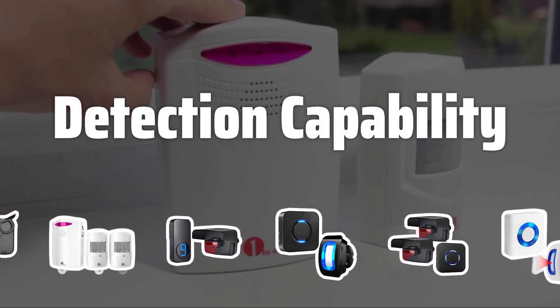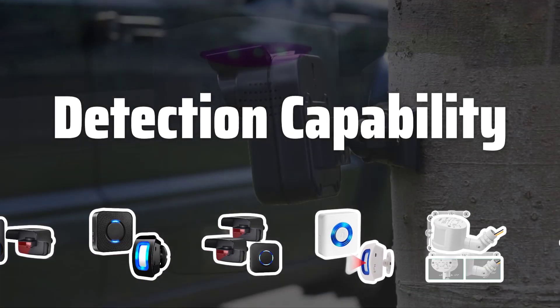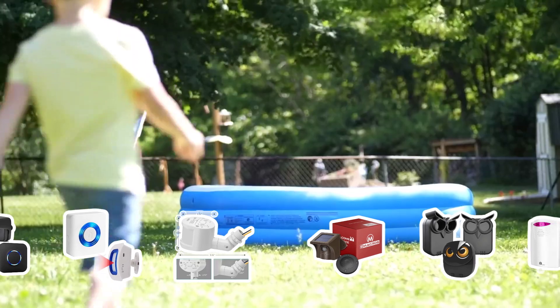Detection Capability: When comparing motion detectors, the detection capability is crucial. Consider the distance and angle it covers, from 3 meters up to 15 meters for advanced models. Choose according to your specific needs and placement for optimal performance.